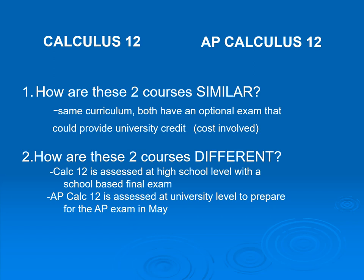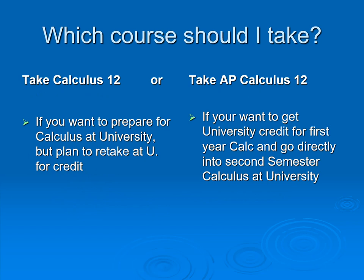Calculus 12 versus Advanced Placement Calculus 12: they have the same curriculum and both offer the possibility of university credit. Calculus 12 is assessed at the high school level with a school-based final exam, while AP Calculus is assessed at the university level for a university AP exam. Depending on your career path, either course can get you into university, but if you want to earn credit, AP Calculus may be an option. Please talk to your math teacher — they are the best source of information.